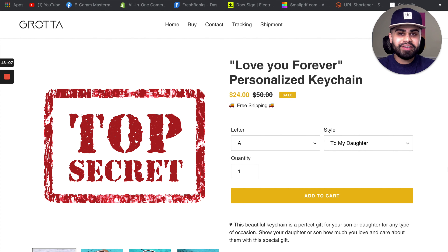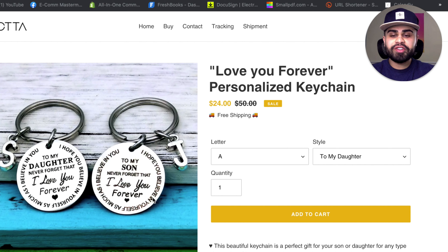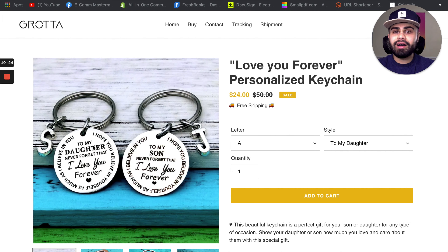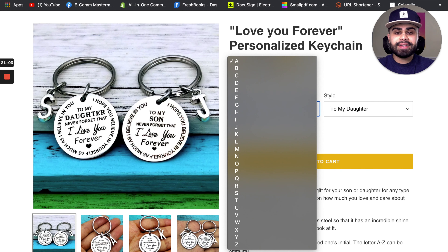Now here's what you've been waiting for — the product is the 'I Love You Forever' personalized keychain. Essentially this is a keychain for sons and daughters. Around it, it says: 'I hope you believe in yourself as much as I believe in you, never forget that I love you forever.' This can be bought from a mom, an aunt, a grandmother, or anyone who sees a particular person as their son or daughter — so it has a wide and emotional market. Someone can also pick a personalized letter depending on who they're giving it to, their first or last name initial, which is super cool.